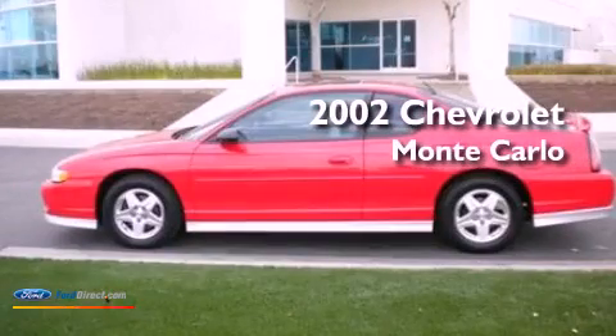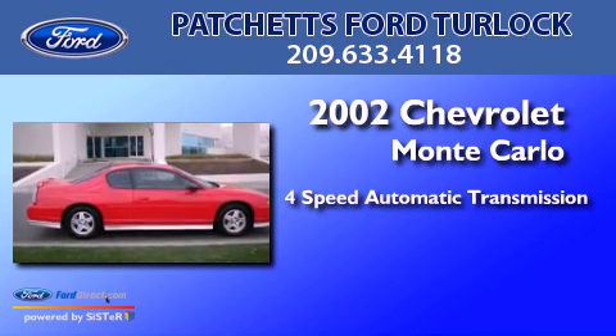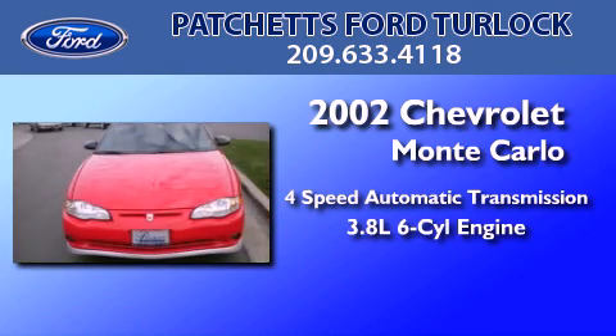This is a 2002 Chevrolet Monte Carlo. This coupe has a 4-speed automatic transmission and a 3.8-liter V6.